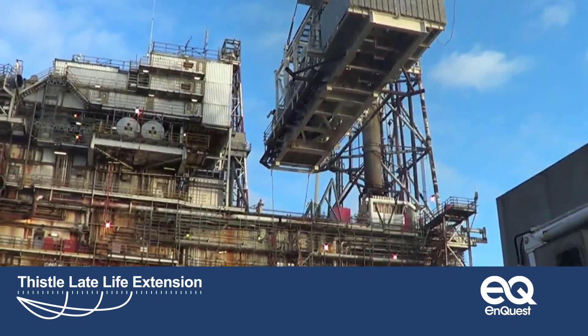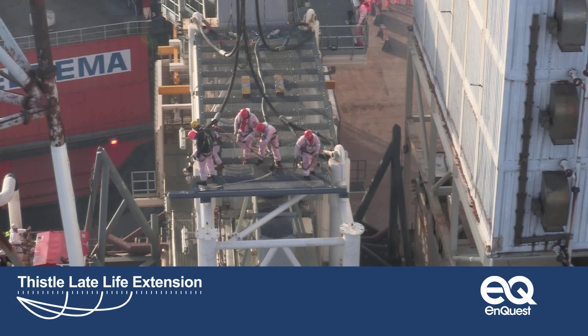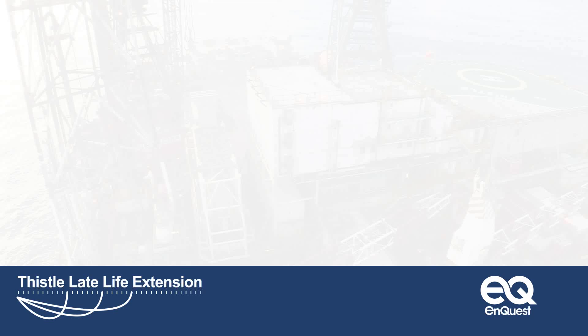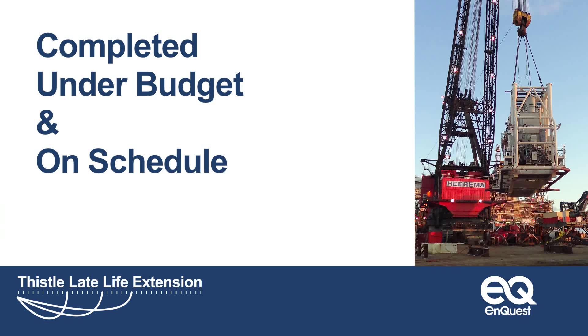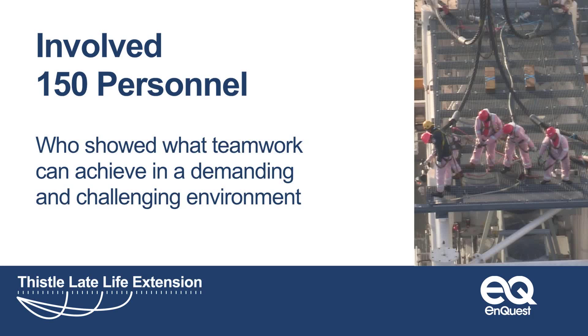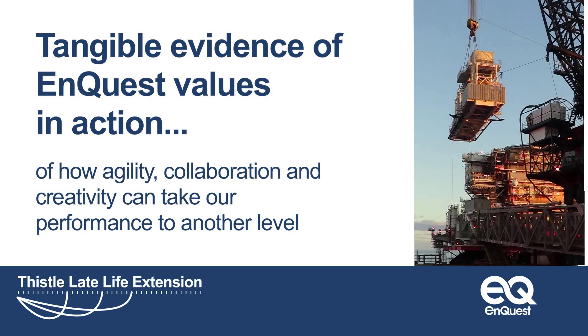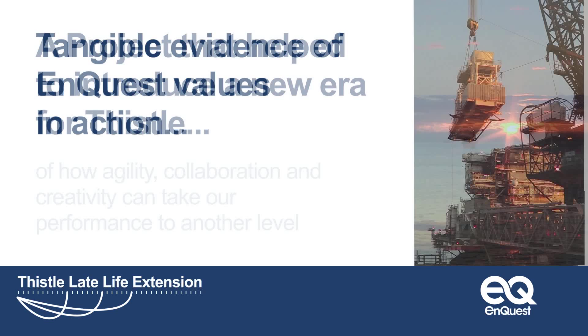Thistle's new power generation infrastructure is in place. An operation that was expected to take 24 hours has been completed in 10 — completed professionally, efficiently and safely. The success of the Thistle heavy lift project can be measured in more ways than one. It was completed under budget and on schedule: a textbook exercise in work execution. It involved 150 personnel who showed what teamwork can achieve in a demanding and challenging project environment. Ultimately, it was tangible evidence of EnQuest values in action — of how agility, collaboration and creativity can take performance to another level.